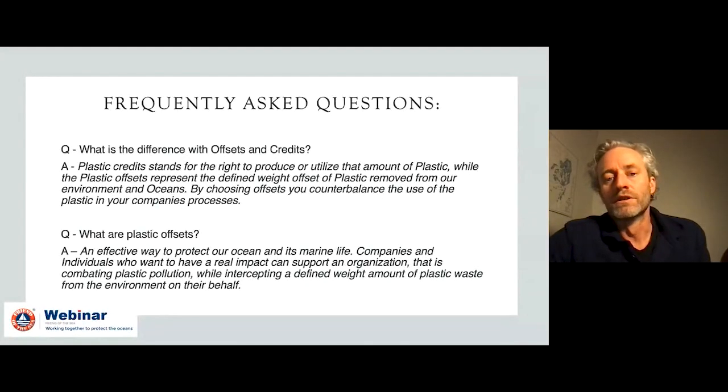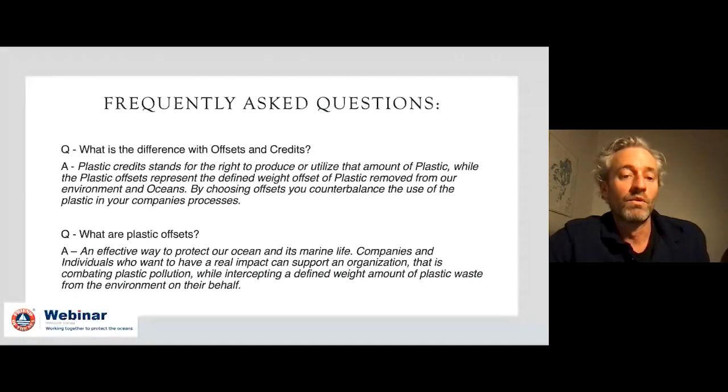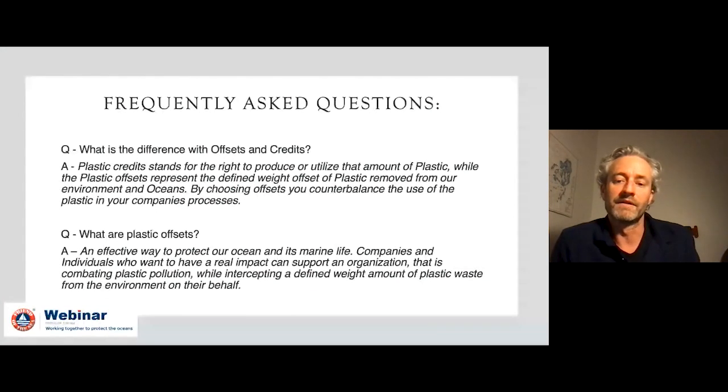Frequently asked questions — we do have this page on our website. What is the difference between an offset and a credit? Plastic credits stand for the right to produce or utilize that amount of plastic. We're working more in offsets: a plastic offset represents the defined weight of plastic removed from our environment and oceans. By choosing an offset, you counterbalance the use of plastic in your company's process.